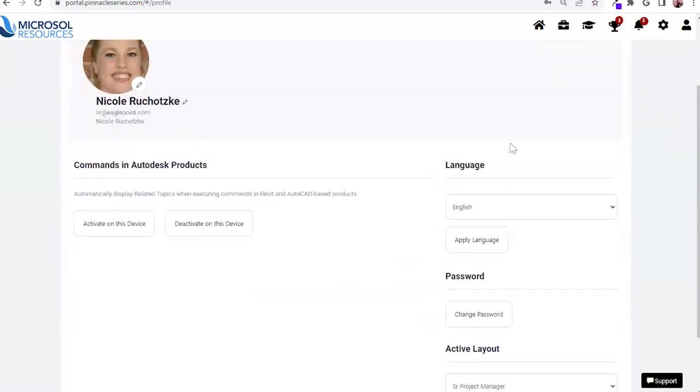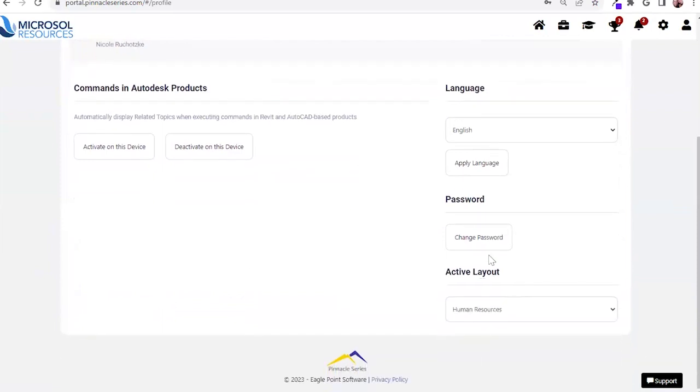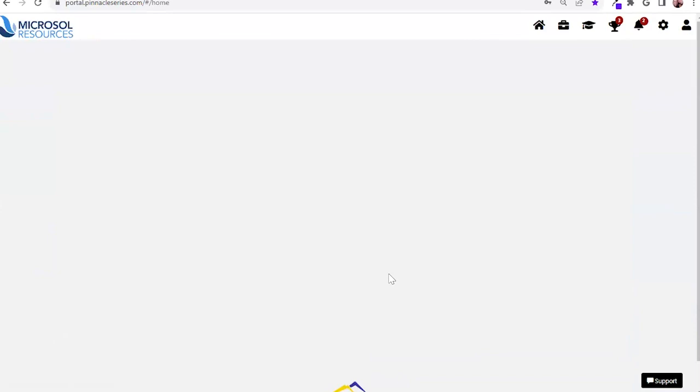From a user perspective, if users have a different preferred learning language, they have the opportunity to set that within the platform. We are servicing over 90 different languages.